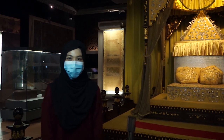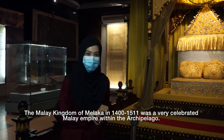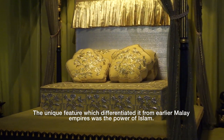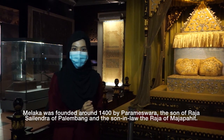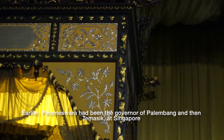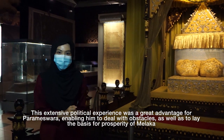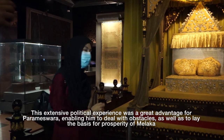The Malay Kingdom of Melaka, from 1400 to 1511, was a celebrated Malay Empire. Melaka was founded around 1400 by Parameswara, the son of Raja Salih Negara of Palembang and son-in-law of the Raja of Majapahit. Earlier, Parameswara had been the governor of Palembang and then domiciled at Singapore. This extensive political experience was a great advantage for Parameswara, helping him deal with obstacles and lay the basis for the prosperity of Melaka.